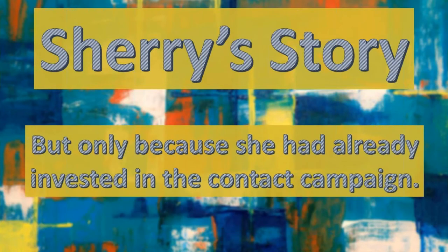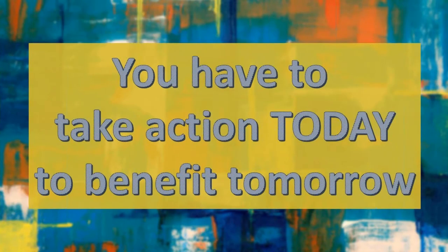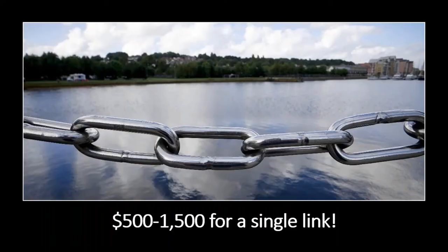She got those benefits because she had already invested in a contact campaign. You've got to take action today to benefit tomorrow. You can't come here next week and think you need the money today — you've got to start today to benefit next week, tomorrow, next year. One of the other things Sherry told us was that she had priced buying quality links before coming to us, and was being quoted anything from five hundred to fifteen hundred dollars for a single link.